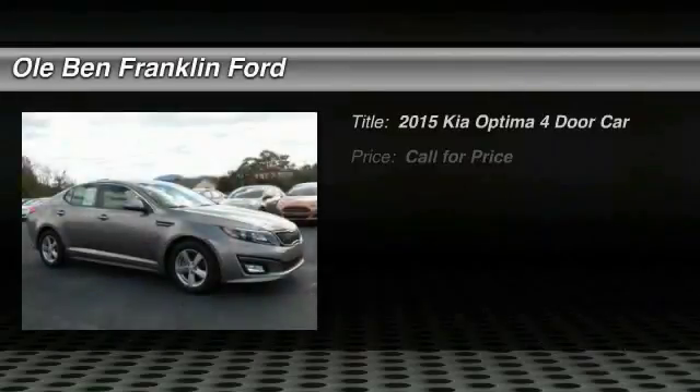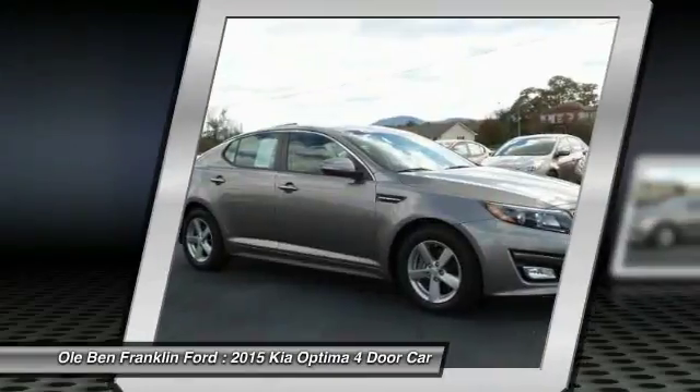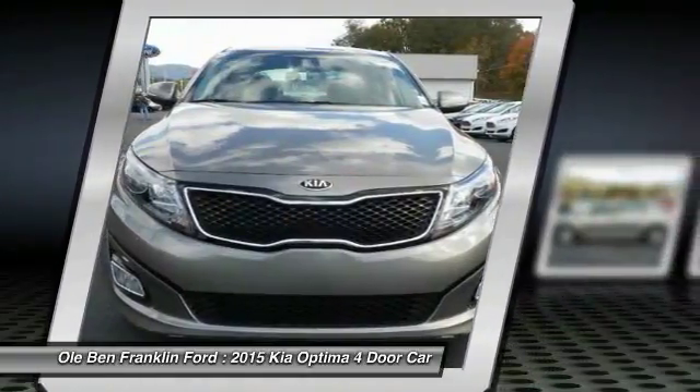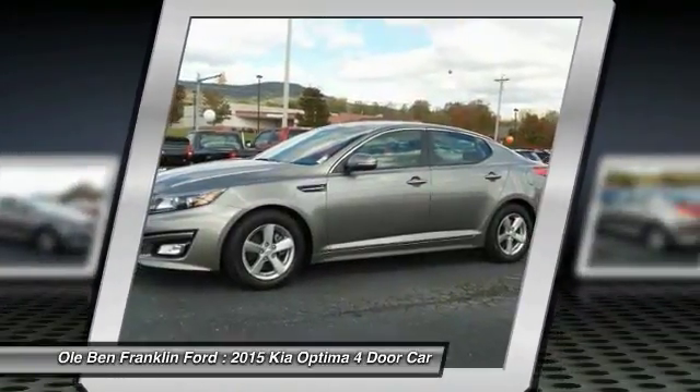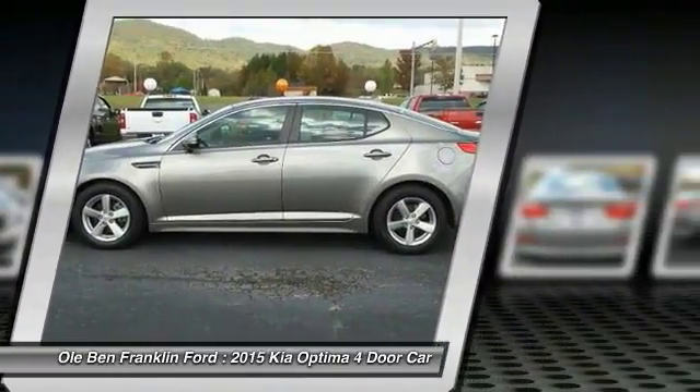Come test drive the 2015 Kia Optima. The all-new Kia Optima offers a new level of style and performance. The Optima also features engine management systems like direct injection and turbocharging, which enhance performance without sacrificing fuel efficiency.